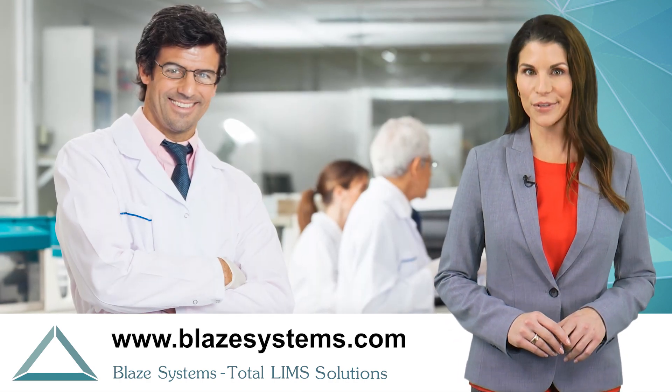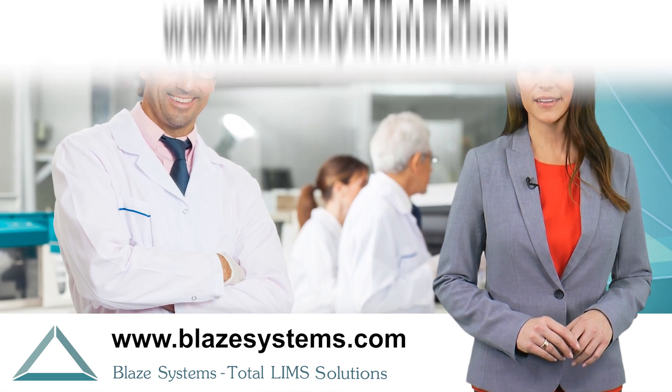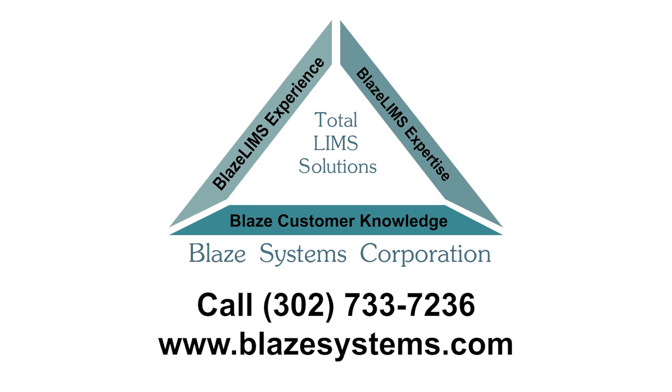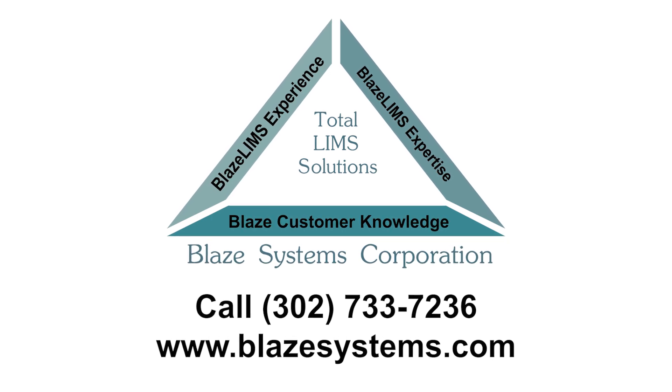Get ready for a step change in your laboratory effectiveness. Contact us today to see how you can achieve LIMS laboratory automation working with Blaze Systems.